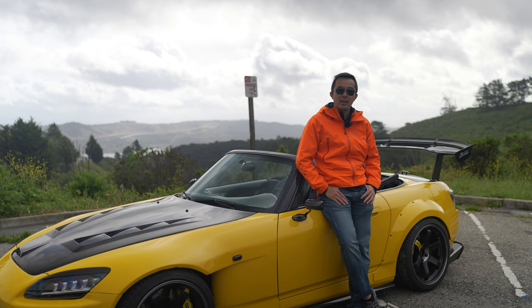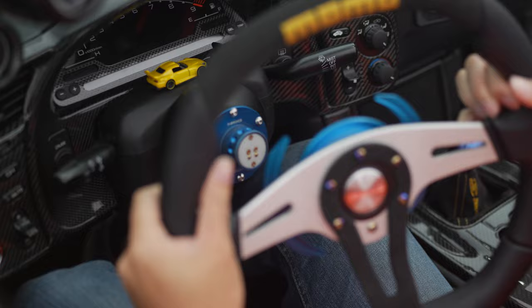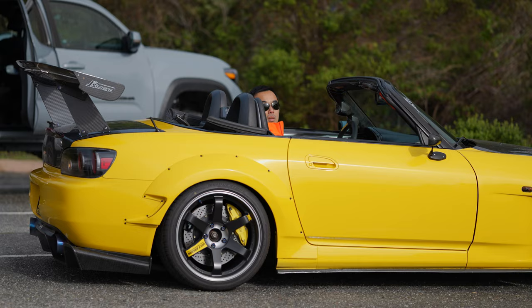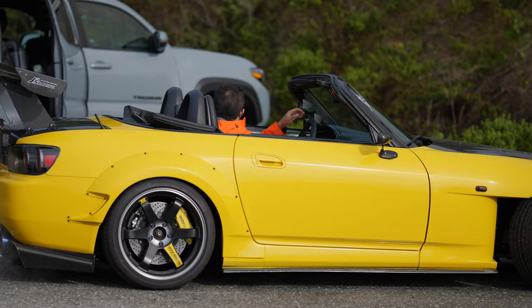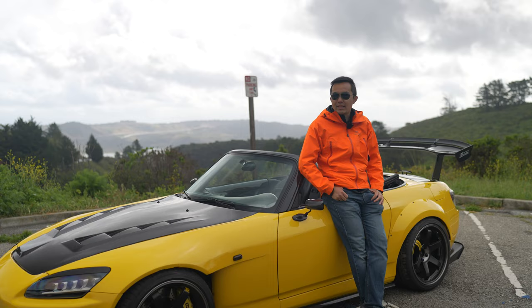My name is Niklas and this is my 2003 S2000. Excitement for sure — when you get up to like 9,000 RPM, it just makes you feel like you're flying.